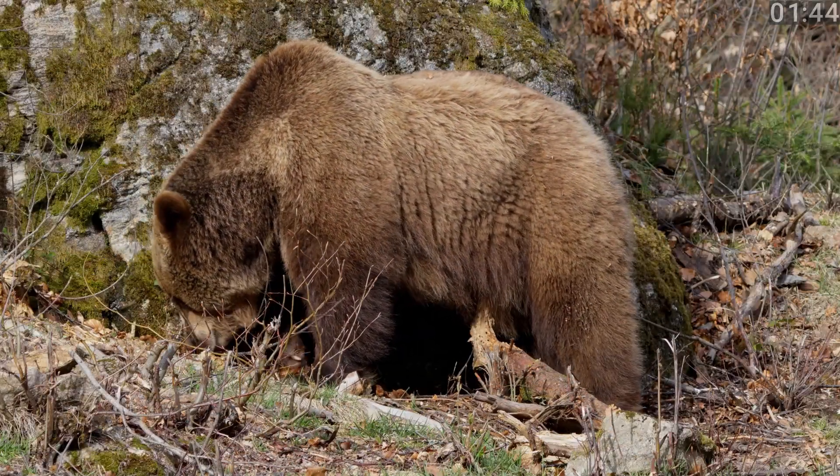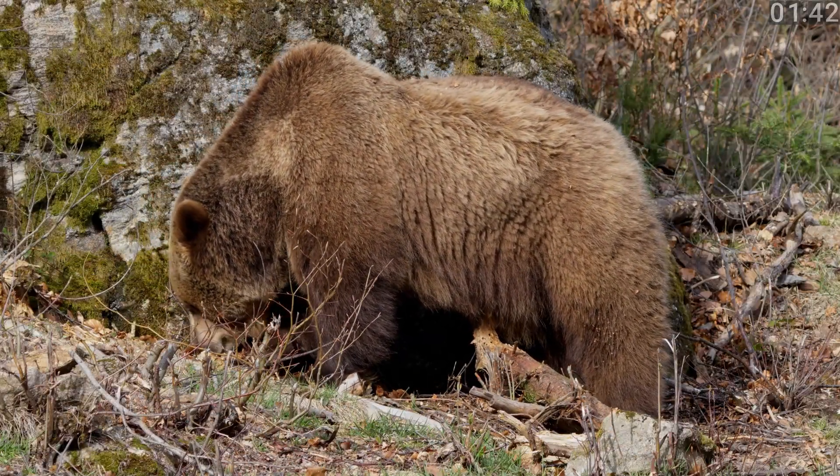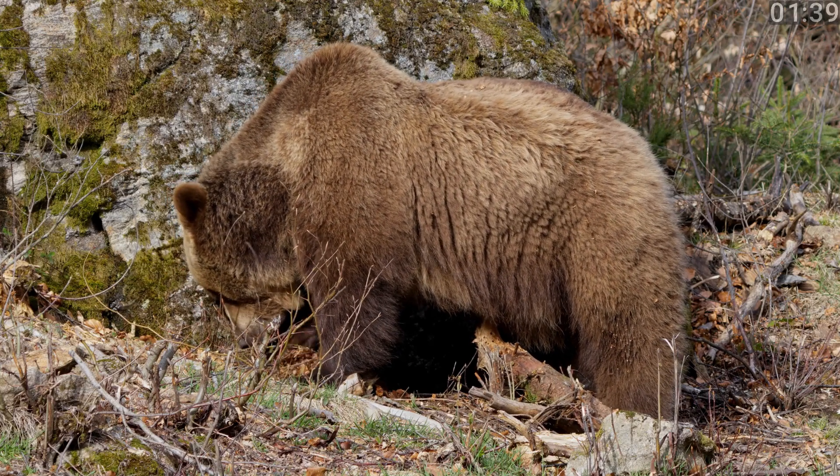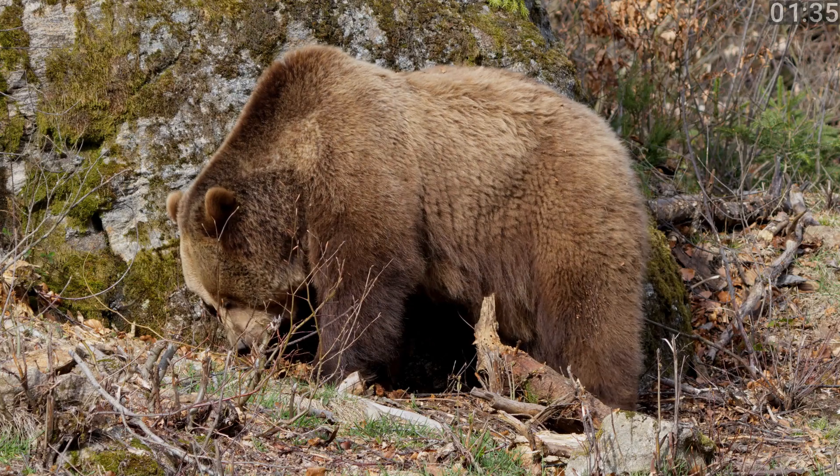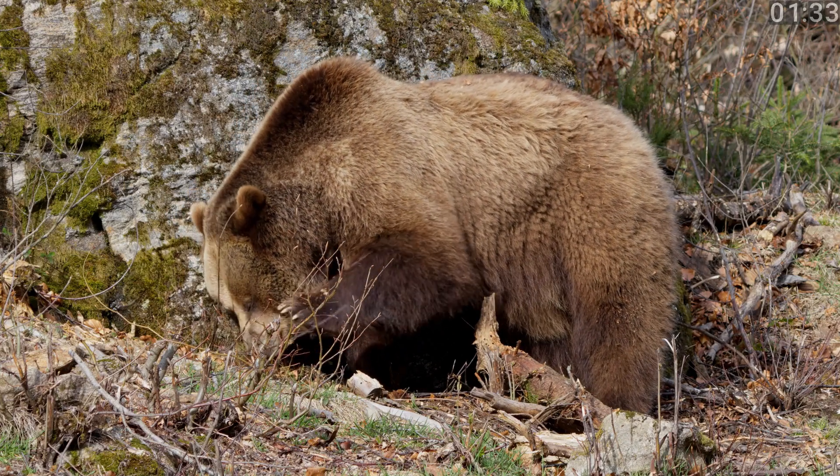First up, grizzly bears. These powerful creatures are a subspecies of the brown bear, found mainly in North America. Look for the distinctive hump on their shoulders — that's pure muscle for digging and power.